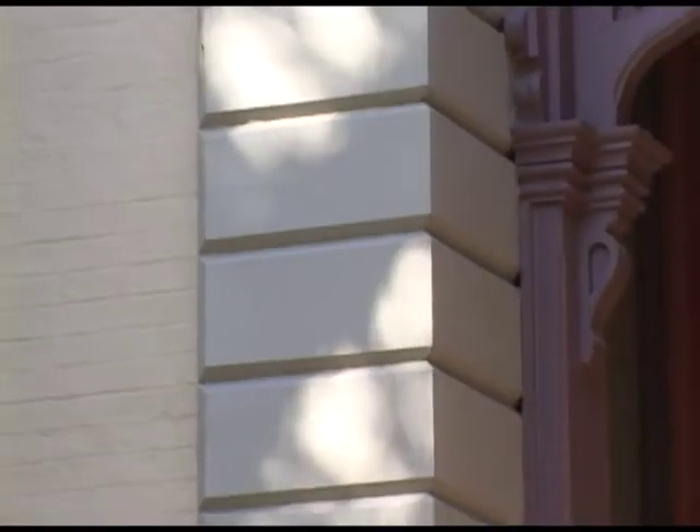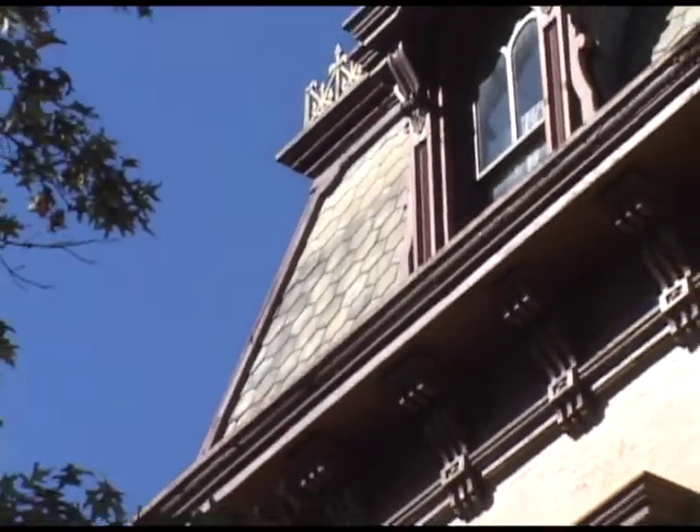The Wrights home, a beautiful illustration of French Second Empire architecture, is now a museum in downtown Evansville.